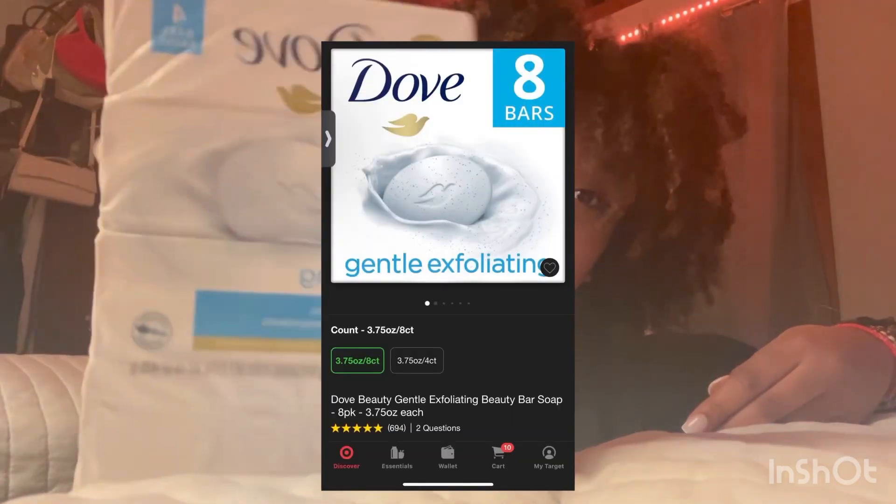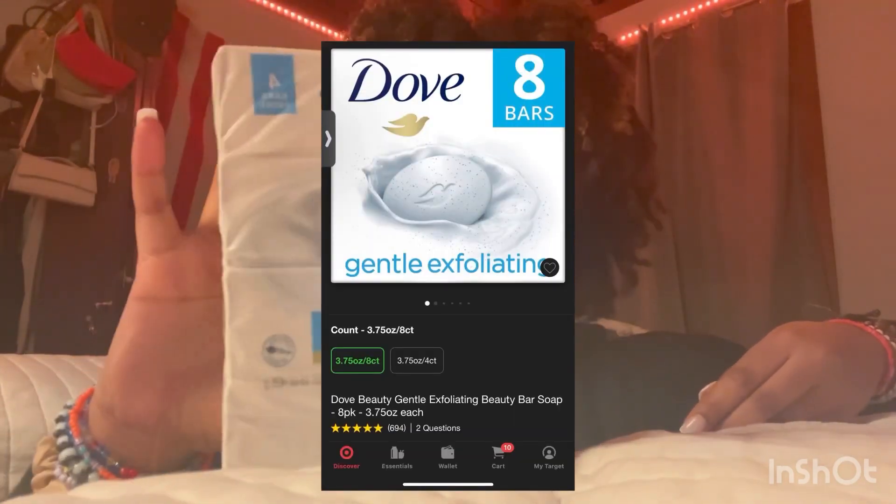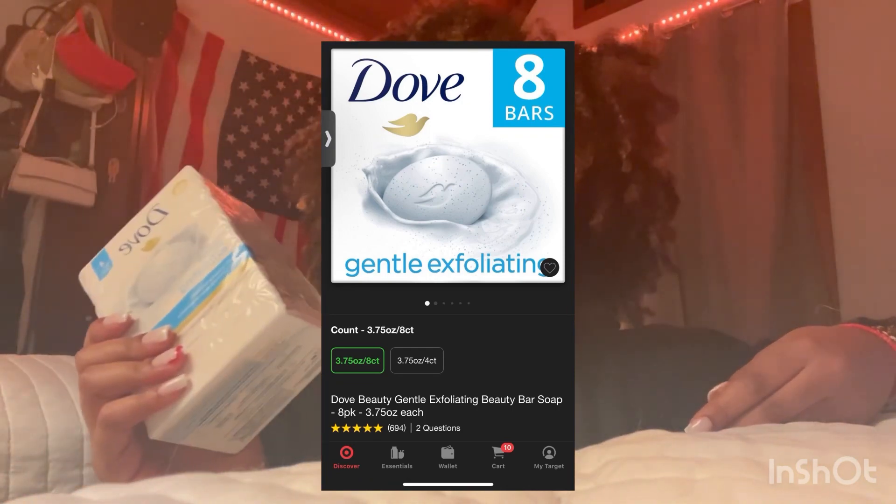So next up, I got the Dove Gentle Exfoliating Bars of soap — I got four of them. Oh my goodness, I am obsessed with this. A friend recommended it to me the first time, and just by looking at the little specks in the bars I could tell it was going to be exfoliating and really clean me. I loved it so much. It's something you can wear by itself or use as a base soap. It is so amazing — please go purchase this. I got a four pack, but honestly this is probably going to be gone in a month.